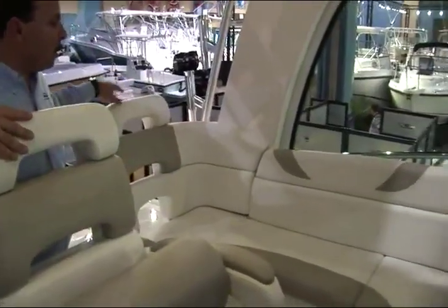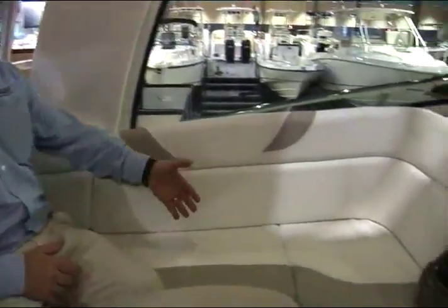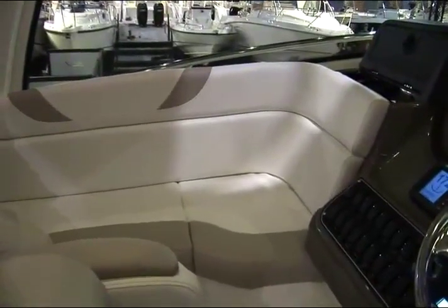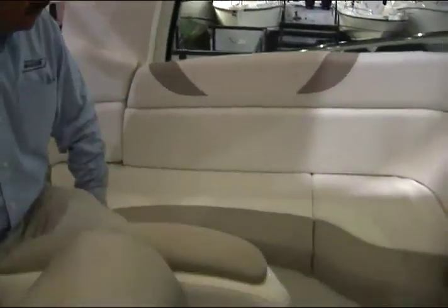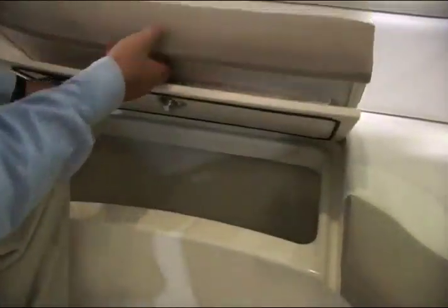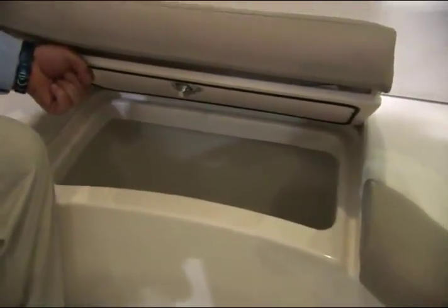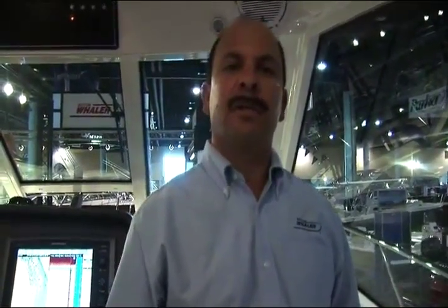Moving over to the port lounge, it provides a great place for someone to sit riding forward, as well as wonderful lounging room for two to three people. Underneath this seat is a nice storage area as well. By lifting this cushion and opening the lid, you can access a very deep, self-draining compartment.